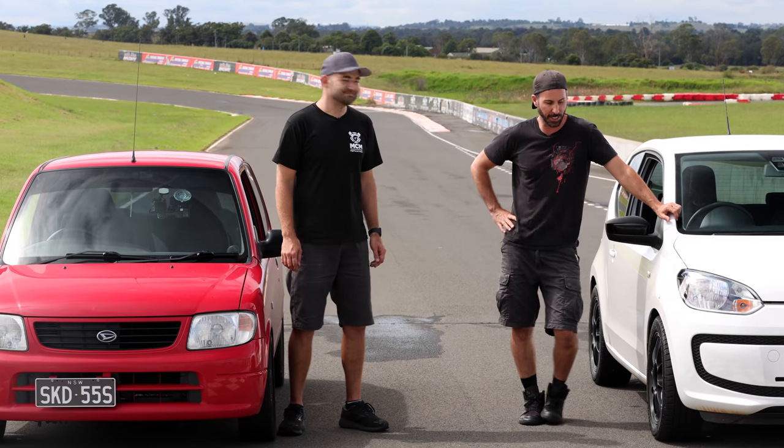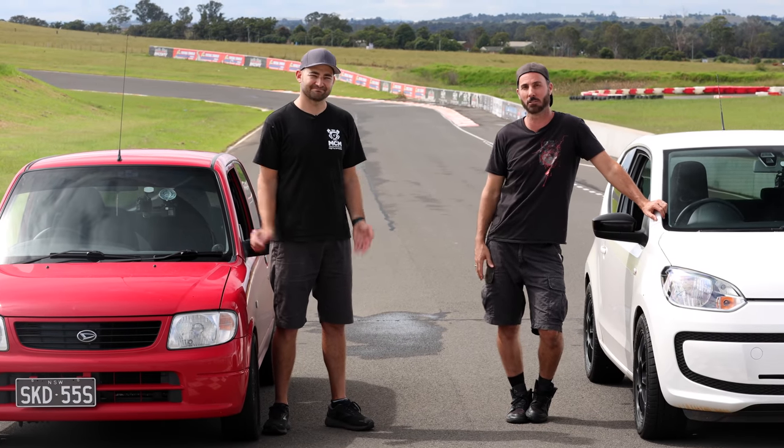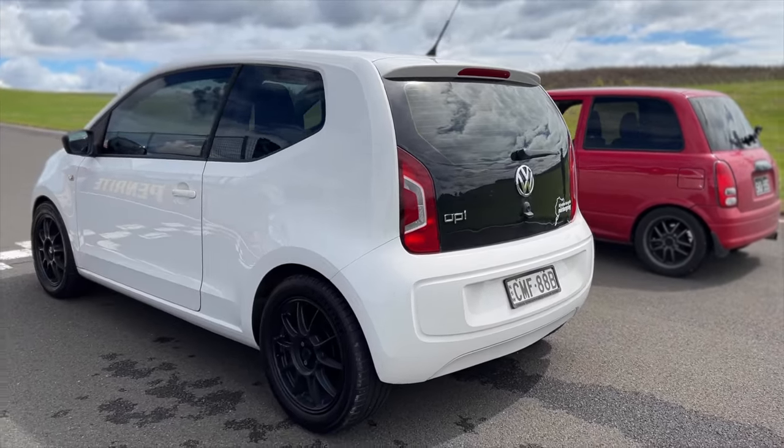You can't argue any of the practicalities — they're the same. This is about which car is going to be the best car to take to the track on the weekend, and the answer is the Up. My 2012 VW Up is a city car that won Top Gear's Small Car of the Year in 2011.